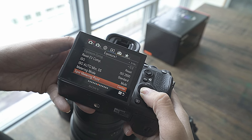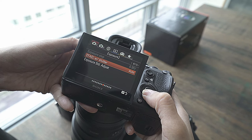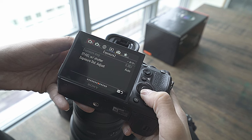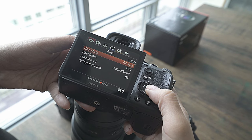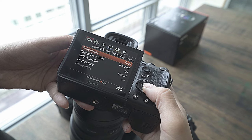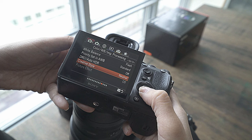For ISO, I always shoot manual — I never like to use auto because you never know your situation. I'm more of a manual shooter than depending on the camera to tell me what should be exposed properly.